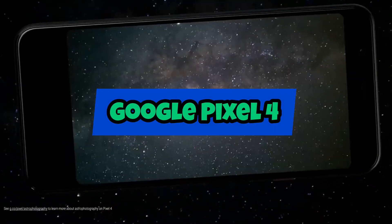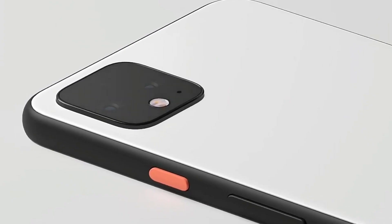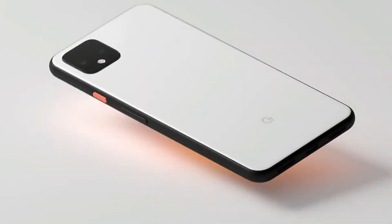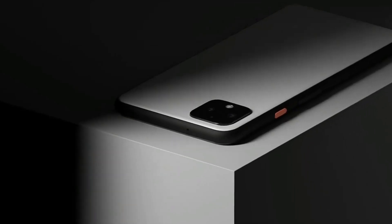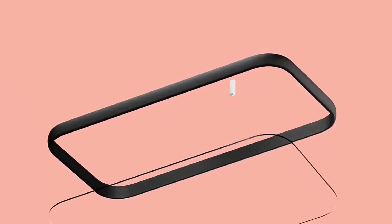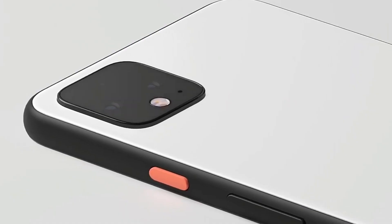Google Pixel 4. The Google Pixel 4 is a smartphone with a 5.7-inch OLED display and a Qualcomm Snapdragon 855 processor. It has 6GB of RAM and a dual-camera setup, including a 12.2-megapixel main camera and a 16-megapixel telephoto camera.